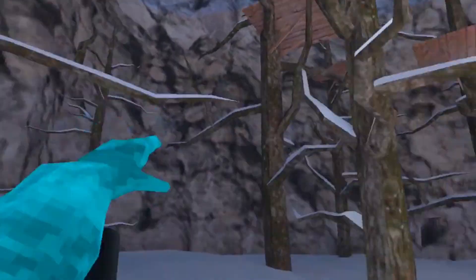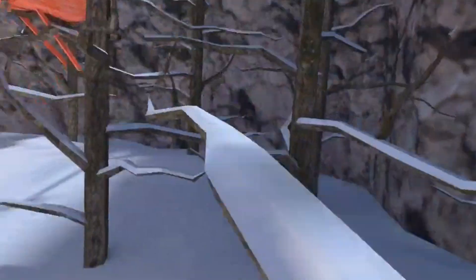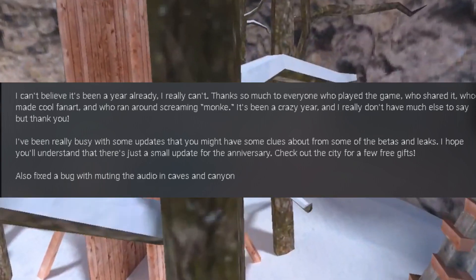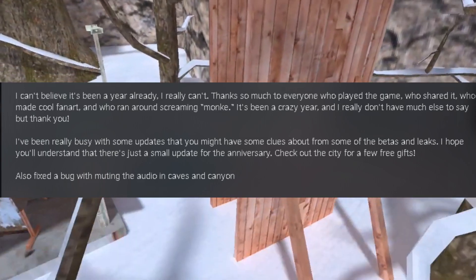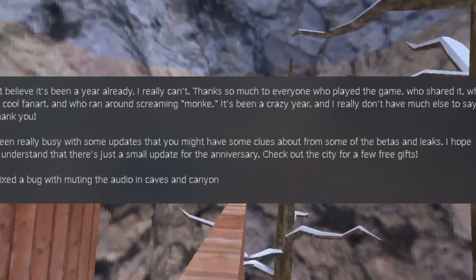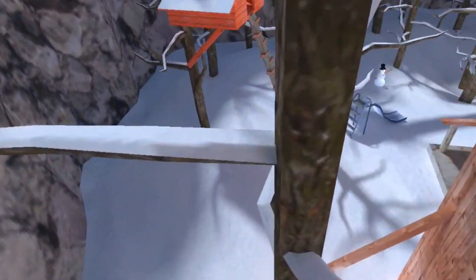The new map in Gorilla Tag is basically confirmed to come out. The creator of Gorilla Tag, LemmingVR, posted a message in the patch notes for the anniversary update. In the middle line of the message, he states that they've been finding some clues about the betas and leaks, which basically means that the new map is confirmed to come out.